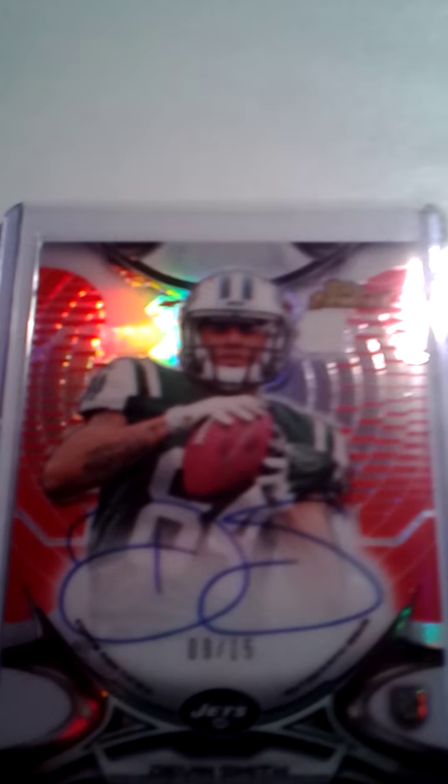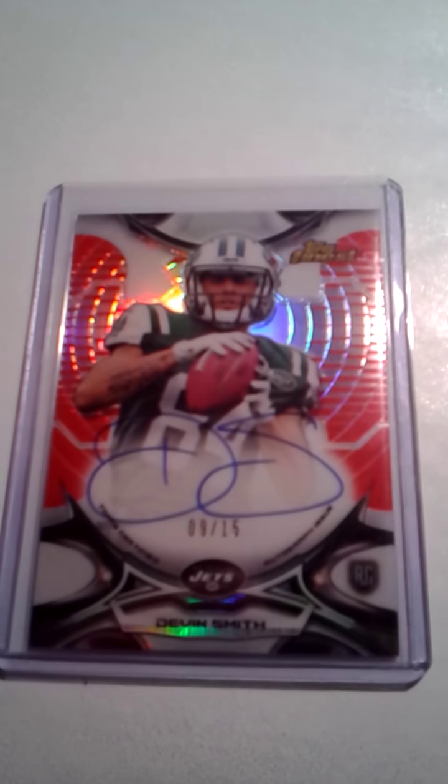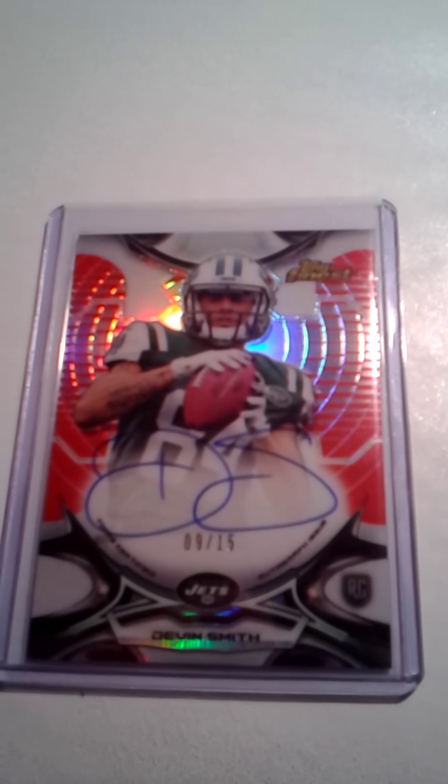From a break I got this Devin Smith out of 15 — that's probably the only thing really worth showing; there's a lot of refractors and base and stuff like that. I hope everyone's doing okay, and Christmas is coming up so everyone just be safe. Thanks for watching.